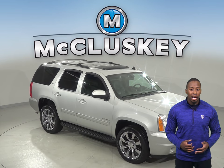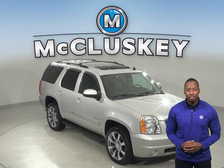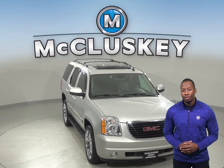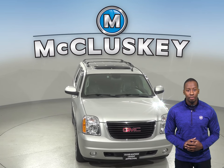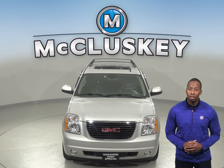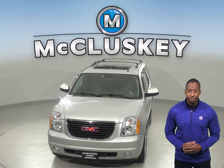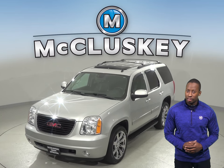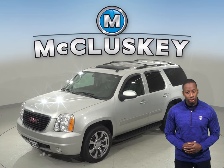If you're looking for a spacious and reliable SUV, this 2010 GMC Yukon is the perfect vehicle for you. There are 135,000 miles on the odometer and this Yukon still has a long road ahead of it. We know that for sure because it's passed our extensive 172-point inspection and comes with a clean Carfax report.